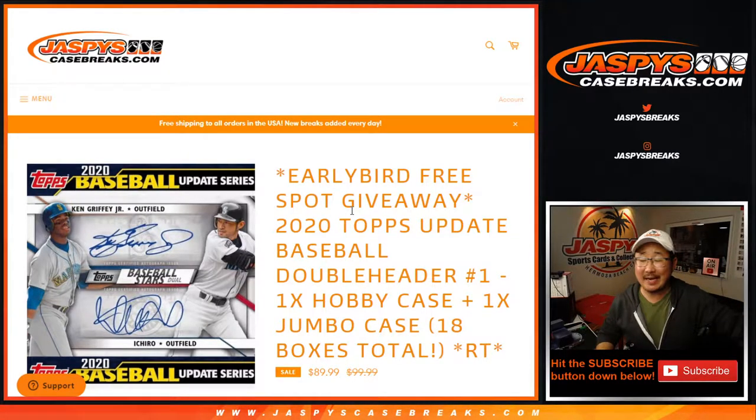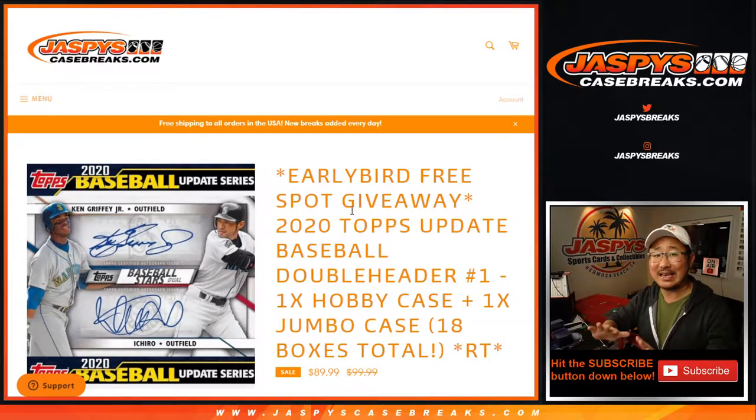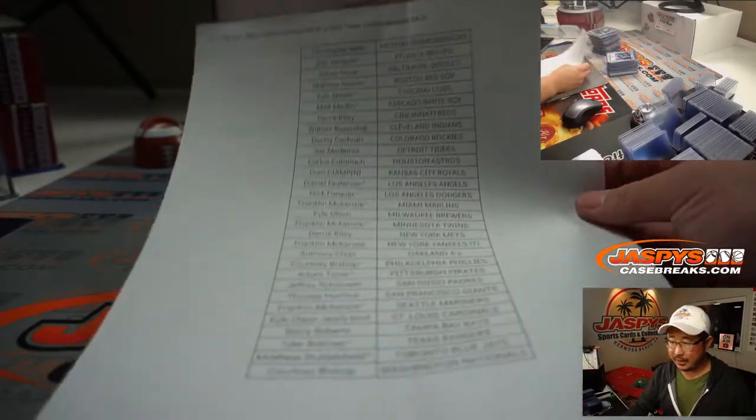Hi, everyone. This is Joe for JazzPeaceCaseBreak.com with a recap video for our doubleheader break. 2020 Topps Update Baseball doubleheader — one hobby case, one jumbo case, 18 boxes total. It was a two-hour break. It took a while, but we did it. A lot of people actually stayed with me from the beginning to the end, so I really appreciate that. Thank you.